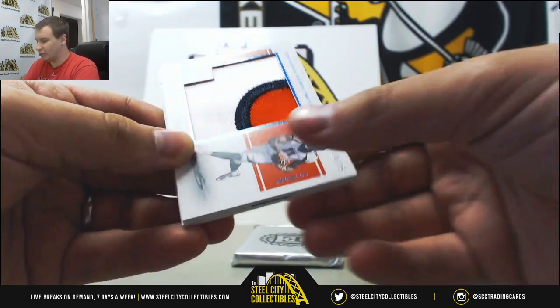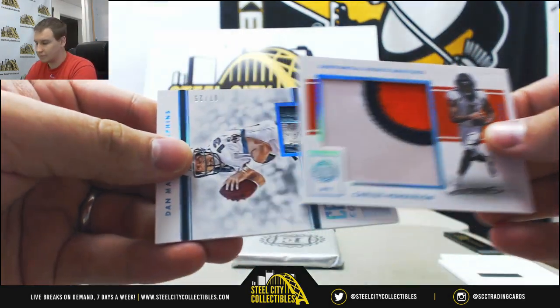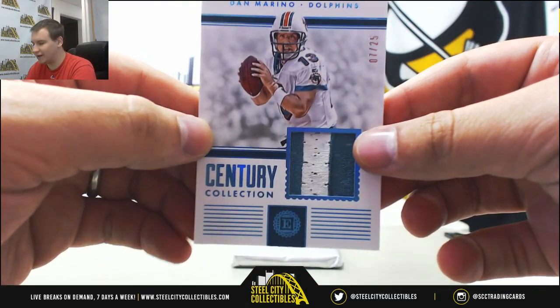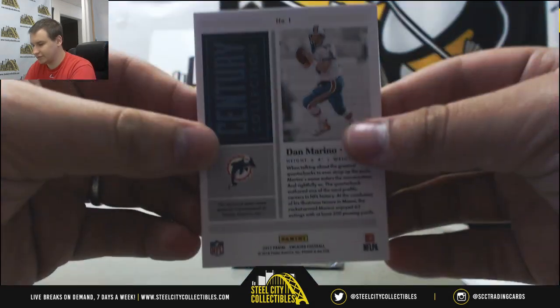Next up we've got a jumbo patch numbered to 25, Carlos Henderson. And a patch card of Dan Marino, 7 of 25 — Century Collection. That's a nice hit there. Game used patch.